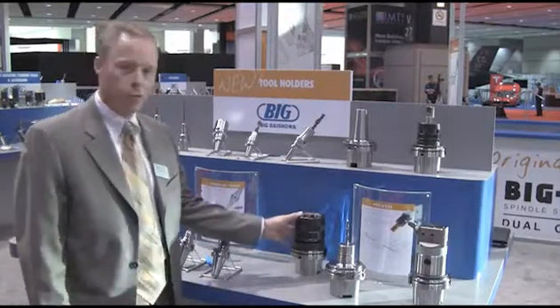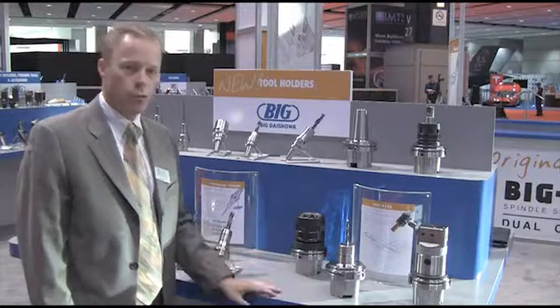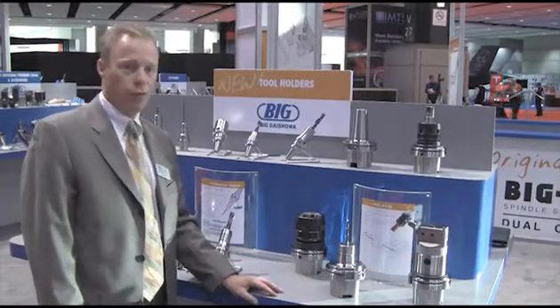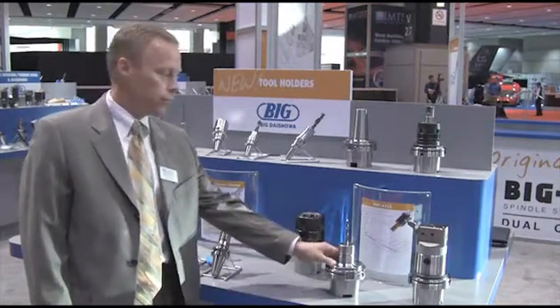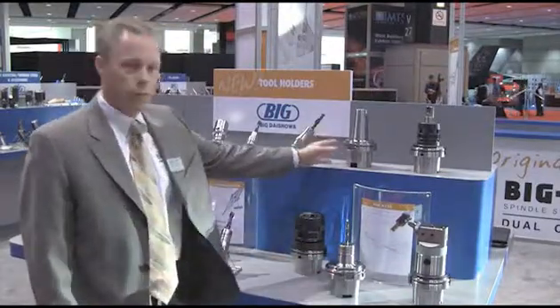For example, here we have a 2 inch milling chuck which would be common to the aerospace market. Combined with the HSK-8125 tool interface, you have a very, very heavy duty tool holder system. Also we can provide the mega collet chuck systems, our Kaiser boring systems, as well as shrink fit technologies.